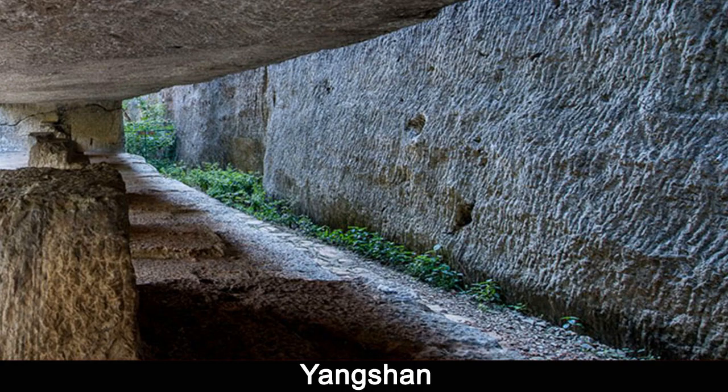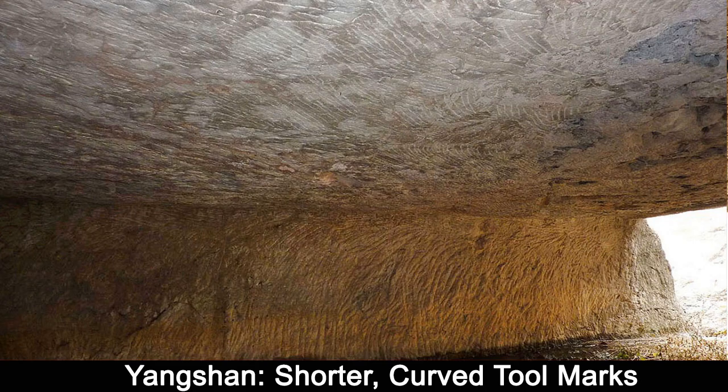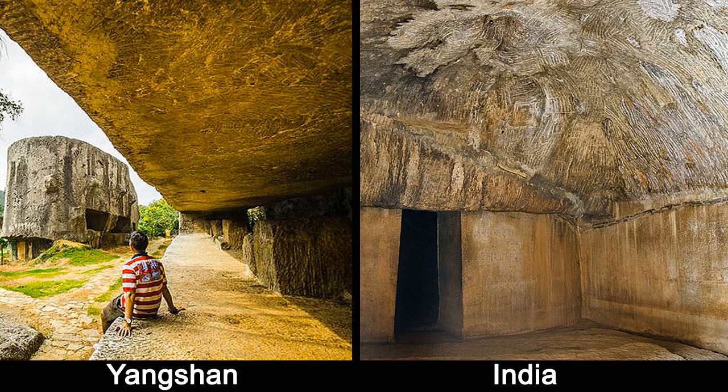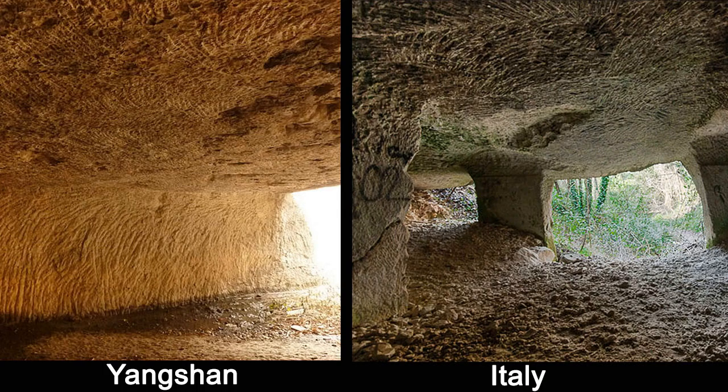Besides the long, straight or slightly curved striations, there is another kind of tool mark at Yangshan, which are shorter, curved, look organic — almost like scratches. We see them mainly on the ceilings of the openings at the long block and the base. In my research, I found a cave in India with an unfinished ceiling which shows very similar tool marks. The caves at this site are otherwise highly polished, so it is fortunate we found one with an unfinished ceiling to better understand the marks. This comparison with a cave in Northern Italy, which hasn't been dated, shows the shorter, curved, almost scratch-like marks are eerily identical.